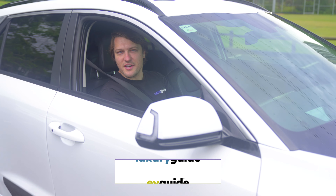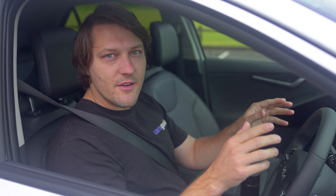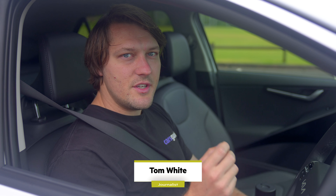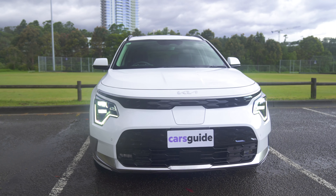Have you ever wondered what it's like to live with an electric car in Australia? Well I've been living with this one, the new Kia Niro, for three months to find out. I've used it as my mobile office, I've driven it long distances, and once I even used it to charge another electric car. So stay with us for this video as I run you through the highlights.